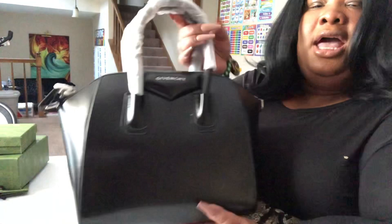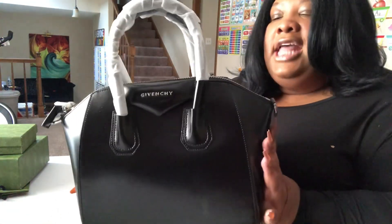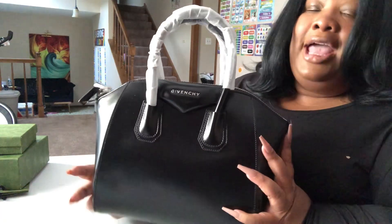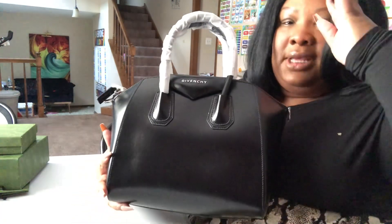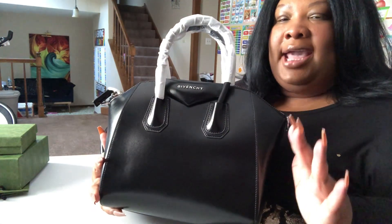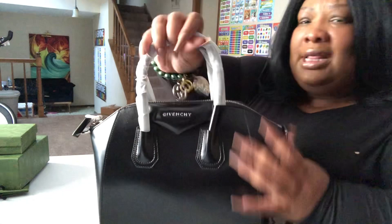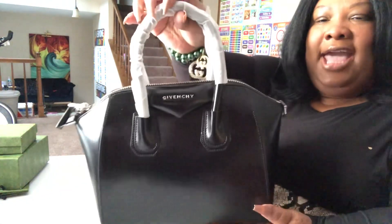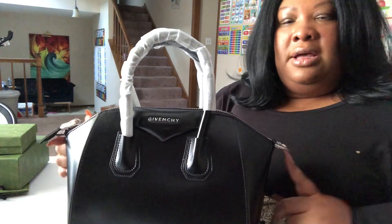Here's the bag, guys — this is the Givenchy Antigona bag. This bag has been out for a while, however it is a gorgeous, timeless bag. That's what I love about it — it never goes out of style. Who doesn't love a good black bag?